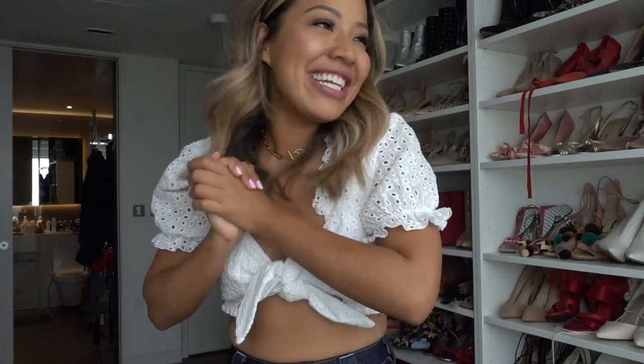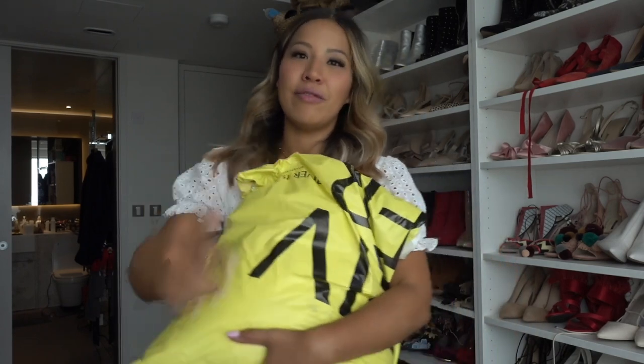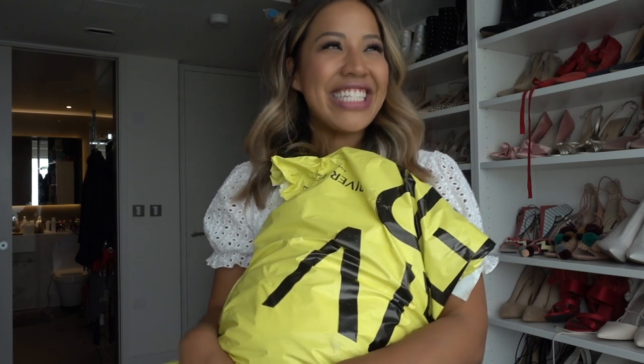Hey you guys, welcome back to my channel — it's Ashley here. It's good to be back, lovely to be back in London, the weather has been super nice. So today I've got a very special haul for you guys: it's my River Island haul. I love River Island — in Sydney I never really shopped there, but since I moved to London they have pretty much the best stuff at the minute.